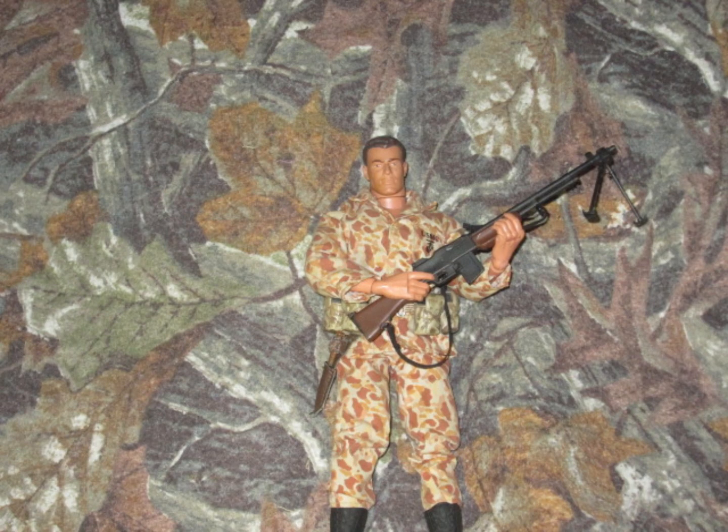At number 9, we have another custom figure. This one is a custom World War II Marine. I found this figure at a flea market for like $6 and put it in this uniform. It was originally a World War II Marine Mortarman, which is pretty cool. This is one of my favorites I have.